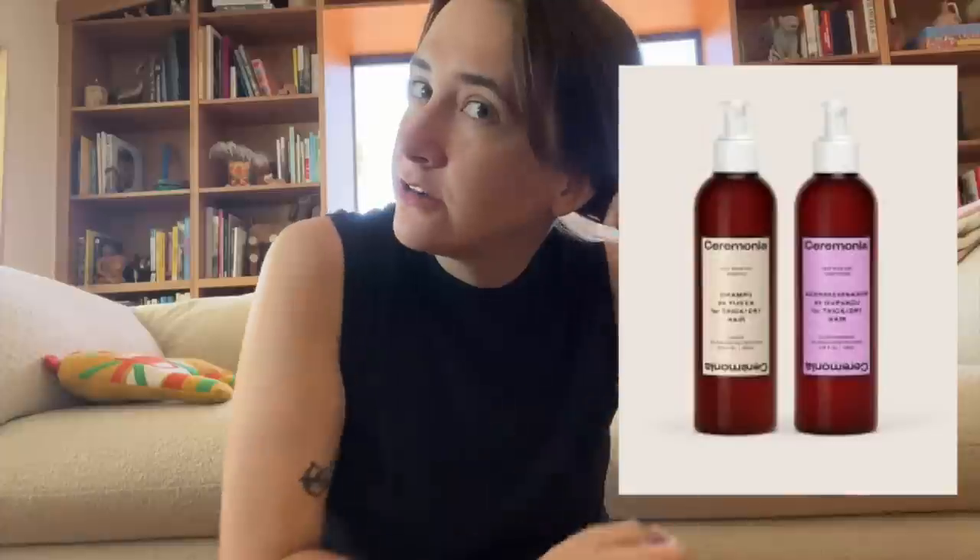I'd also like to recommend Ceremonia hair care. I have pretty fine hair but a lot of it — not the thickest, but there's a lot — and that's a really hard hair type to find a shampoo for. My hair is wavy, on the edge of curly. They have the best lightweight shampoo that doesn't weigh down your hair but still feels healthy and moisturized. I'm going to repurchase, which is so rare for me with hair care — I am not a brand loyalist at all, so this means a lot.